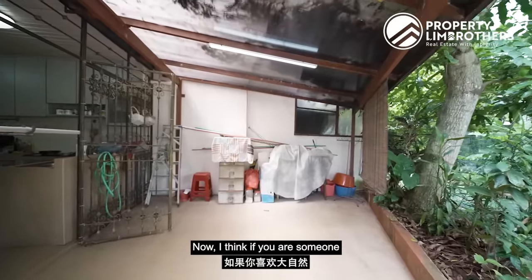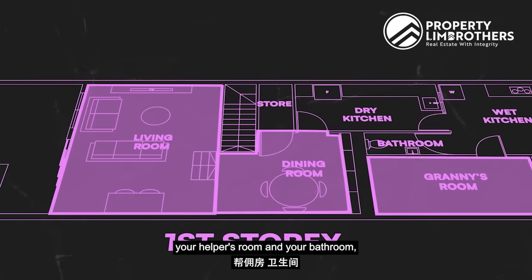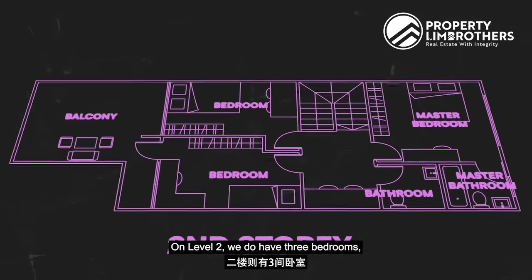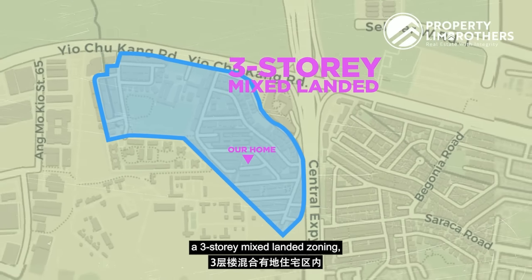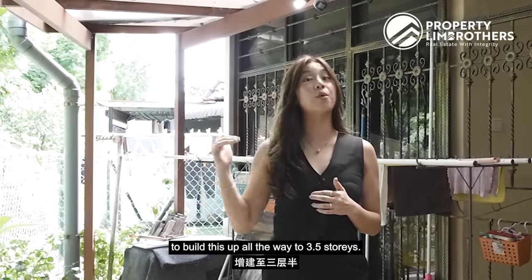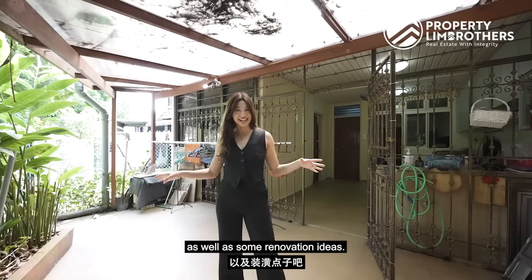If you are someone that loves nature and quiet, this is perfect for you. We are a two-storey inter terrace — on level one you have your living, dining, helper's room, bathroom, indoor kitchen and outdoor kitchen. On level two we have three bedrooms as well as one common bathroom. Because we are sitting on a three-storey mixed landed zoning, you have the potential to build this up all the way to 3.5 storeys. Let me take you to the living and dining area to explore the interior as well as some renovation ideas.